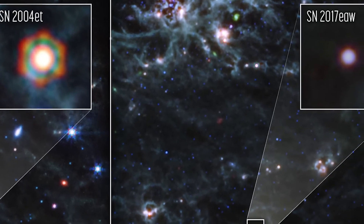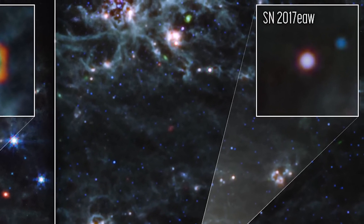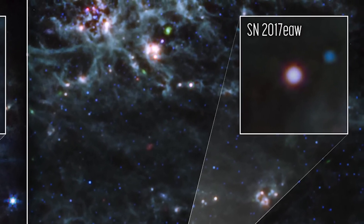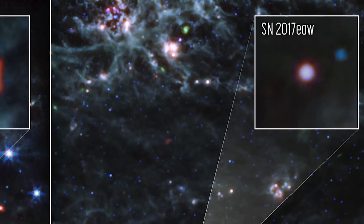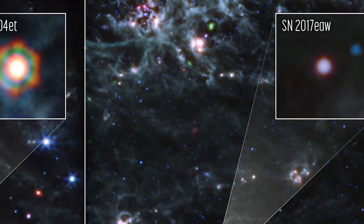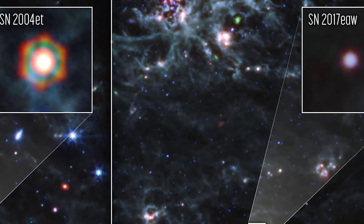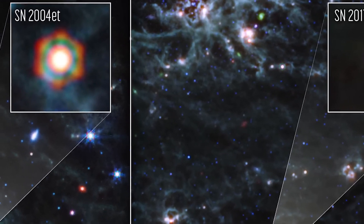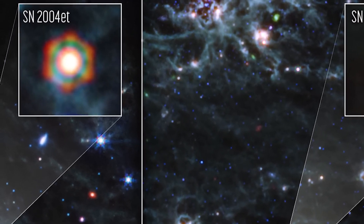Supernova 2017EAW, displayed on the right, currently shows less dust and appears hotter — hence its bluer color in the images. However, as time passes, scientists predict it will evolve to resemble its cosmic neighbor, Supernova 2004EAT. Supernova 2004EAT is home to more than 5,000 Earth masses of dust, rivaling the famous Supernova 1987A, located much closer to us at 170,000 light-years away.